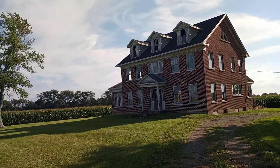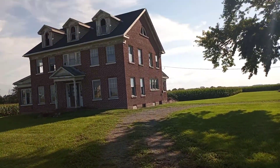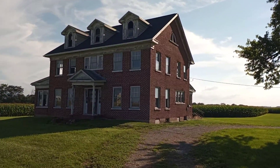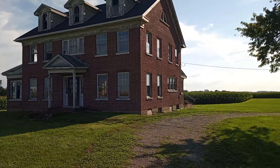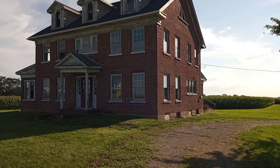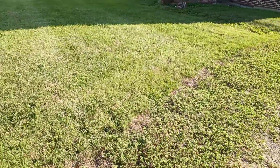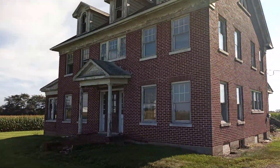This is an awesome farmhouse that nobody lives in anymore. I figured we'd take a look around. All the windows are busted out up top. You can tell nobody lives here anymore. But people do take care of the grass, so somebody owns the land. But this place is cool as hell.